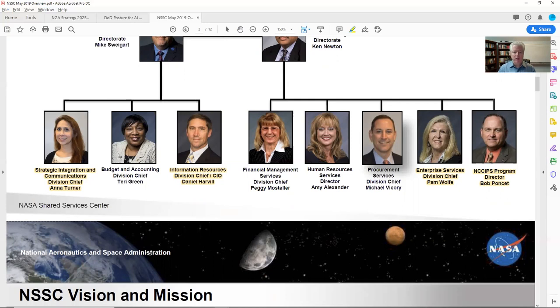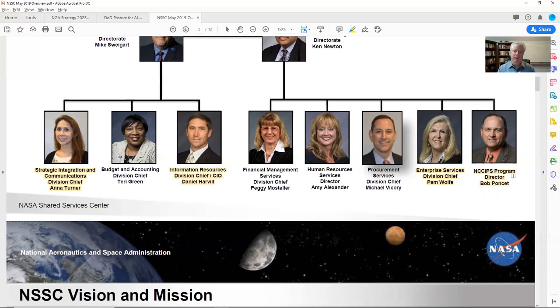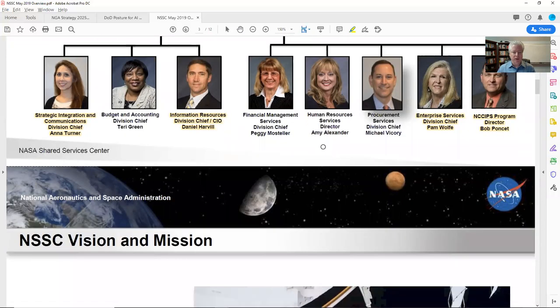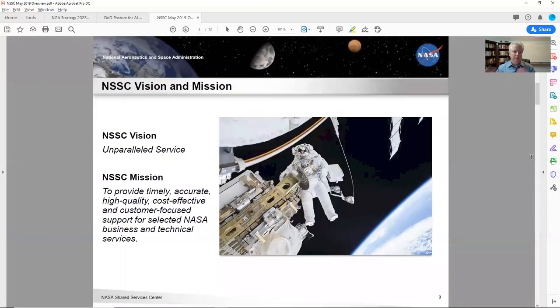The interesting thing about the four people I highlighted is that Bob on the far right is a program director compared to the others being division chiefs. Programs tend to be a different type of entity, so I need to know the name of that program. Let's scroll down. It's really important to understand the mission and vision of anybody you're going into — just have it handy so that you understand what they live and breathe.